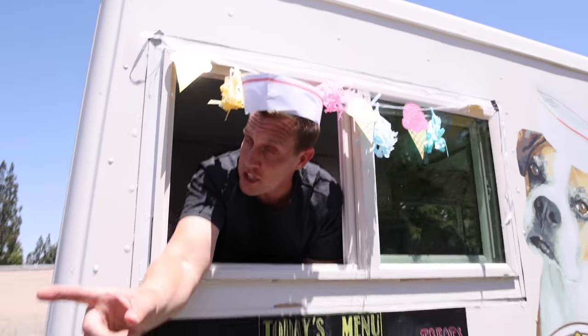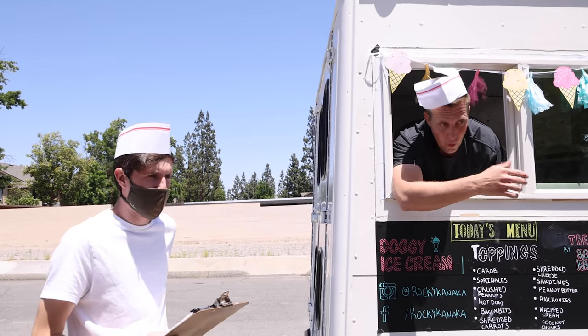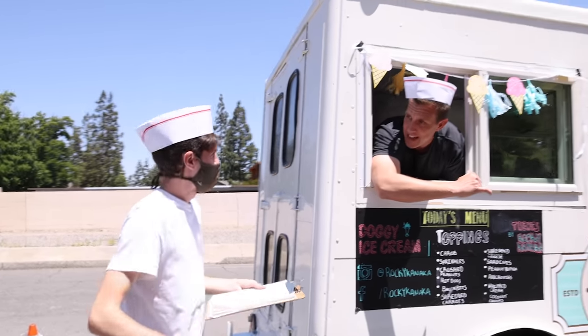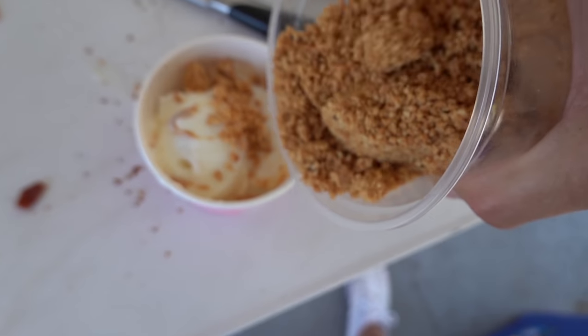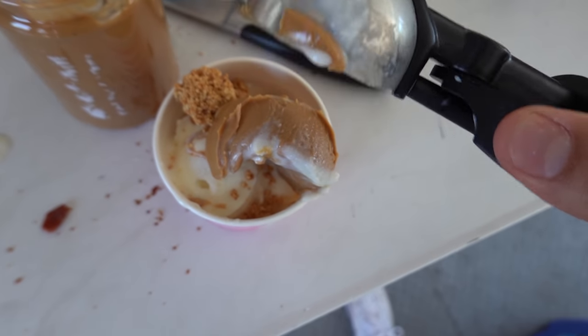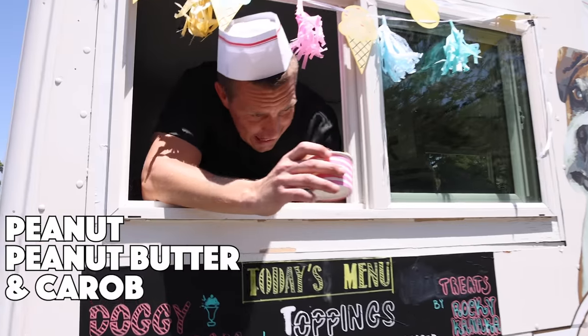Hey Blake, you want to start getting some orders? Yeah, I'll start getting them. We got a hotline right here, I've got a flipboard and I'm ready to go. You start getting the orders, I'll start making the ice cream. Okay, we've got an order for Peanut — that's peanuts, peanut butter, and carrot. Sounds good, let's do it. Peanuts, peanut butter, and carrot for Peanut.